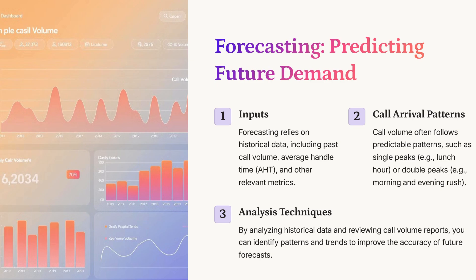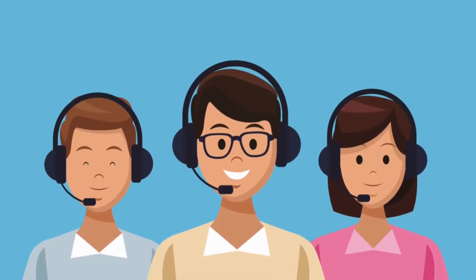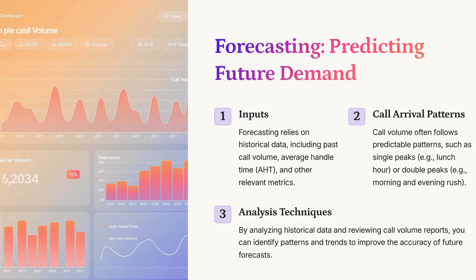Accurately estimating shrinkage is crucial to building a realistic schedule — it's about knowing how much time, on average, agents are unavailable to handle calls. And then there's occupancy: basically the percentage of time that agents are actually spending on calls, actively handling customer interactions. You have to find the right balance. If occupancy is too high, agents can burn out quickly. But if it's too low, you're not really utilizing your workforce effectively. It's about finding that sweet spot where agents are productive but not feeling overwhelmed.